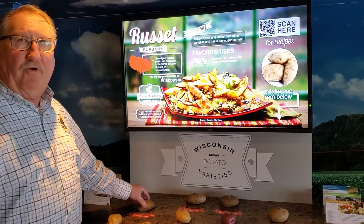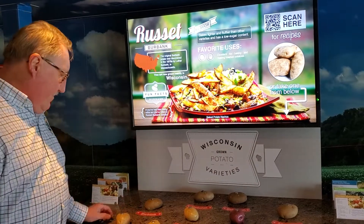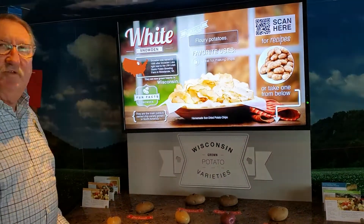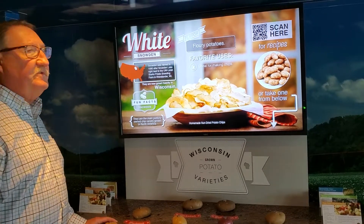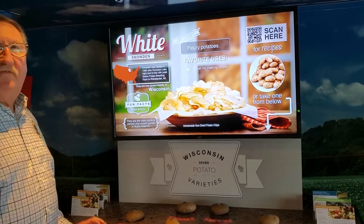we're represented on the top row with our russets. From there, we go into our whites. For example, the Snowden, which was developed in our research facility in Rhinelander, is grown for potato chips.